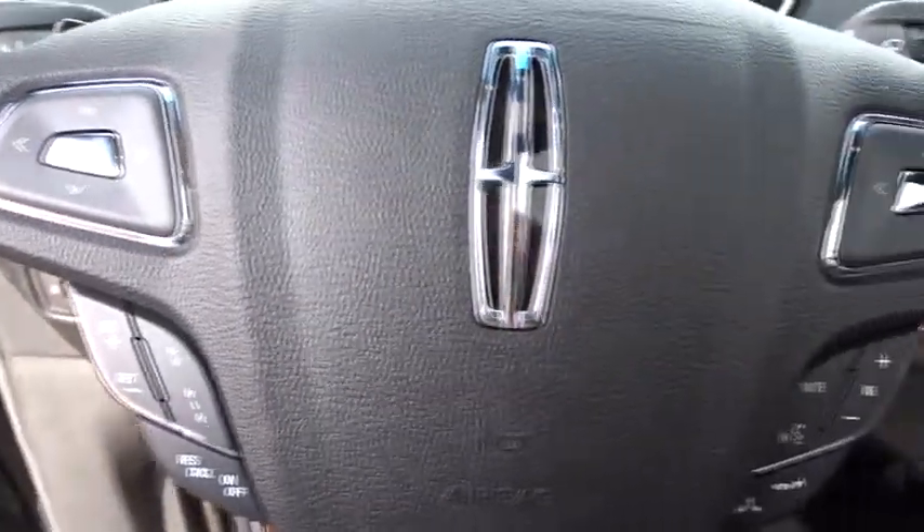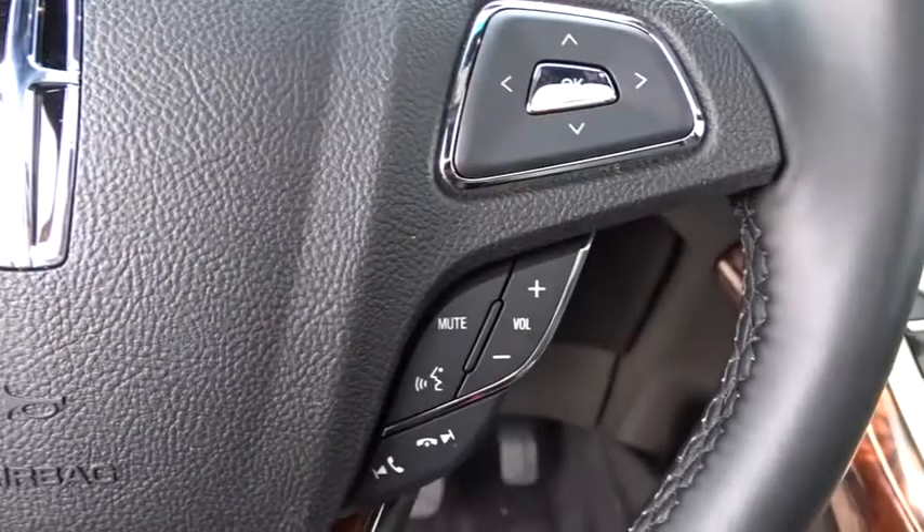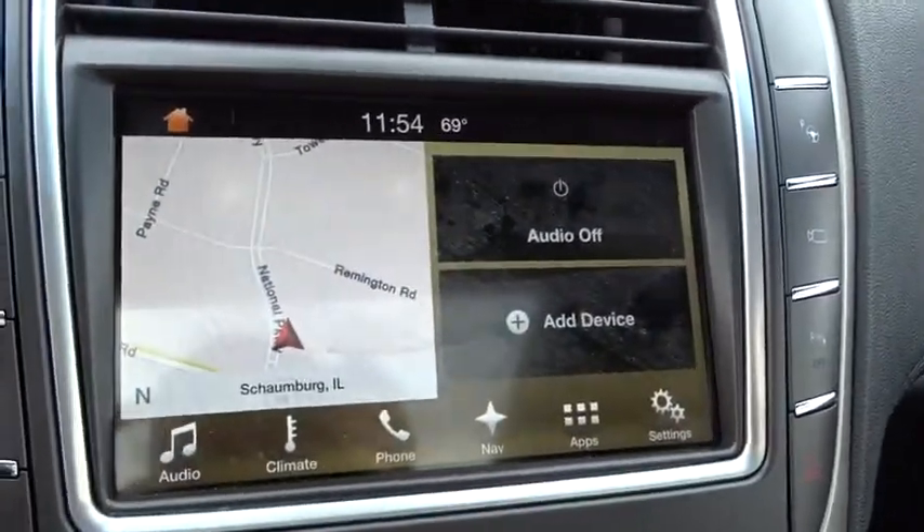Rear window defroster, AM FM CD player with six speakers, compass, trip computer, security system. Come take a test drive today.